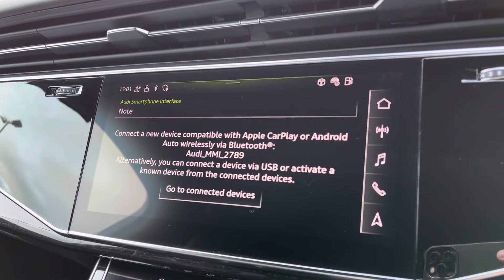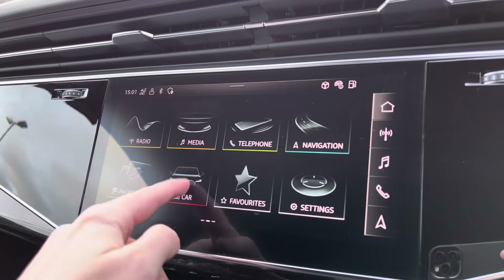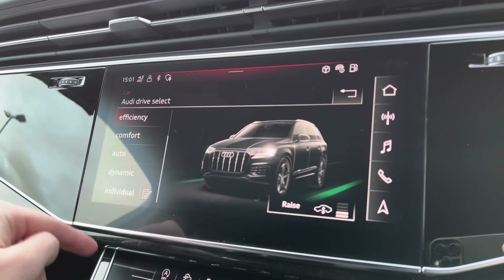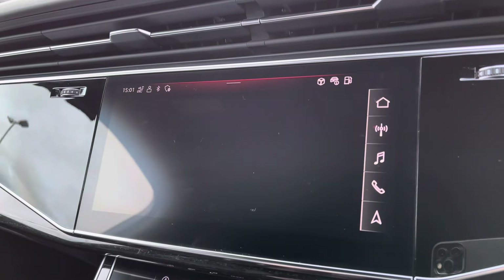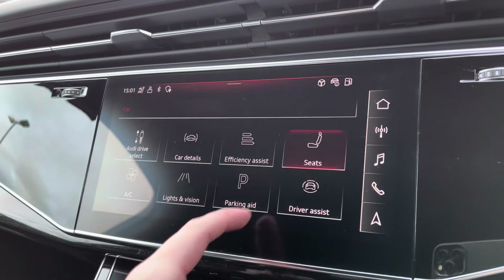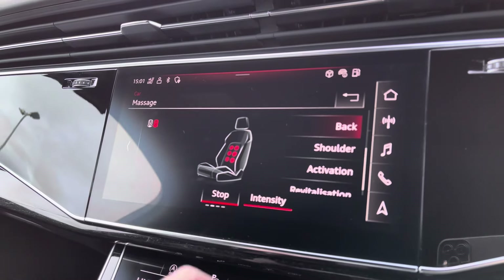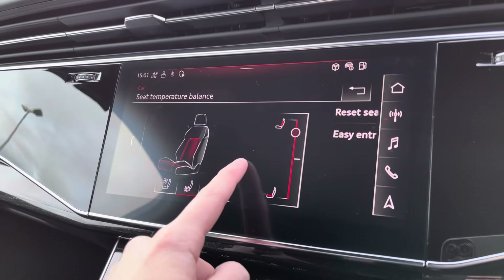I'll insert a link to a video previously done on how you would set that up. There are also other features such as Audi drive select with a huge range of different options depending on your preference and terrain, including the adaptive air suspension. And as previously mentioned, you've got the massage function making those longer journeys a lot more comfortable.